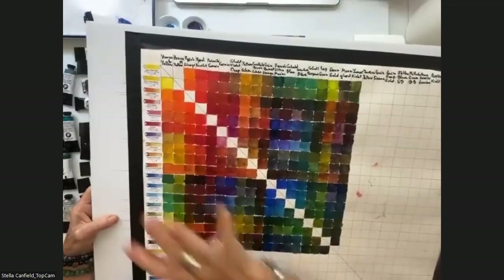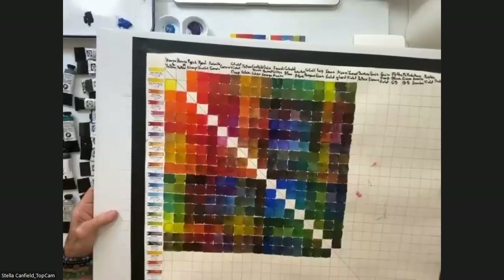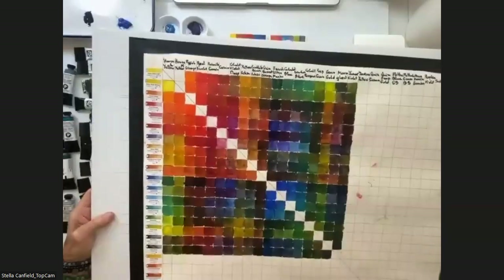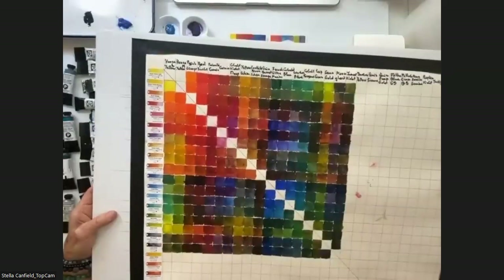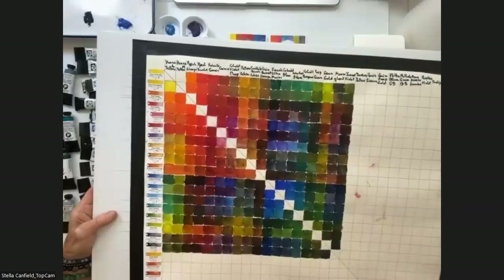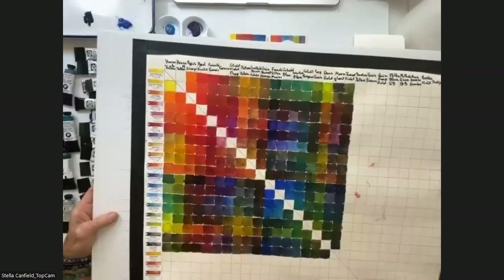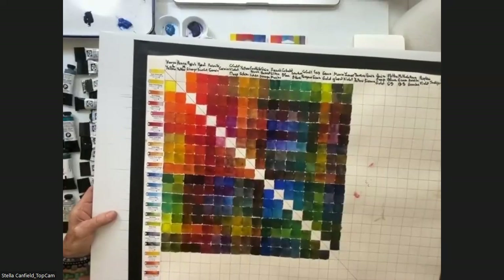I cut the color information from the brochures, and the information on the brochure is beautiful and very important to me: the transparency, the granulation, the staining power, the lightfastness. That's very important for me to know my colors. I always say it's like the builder knowing their tools — for me, paper, brushes, and paints are my physical tools. I need to know how to use them.